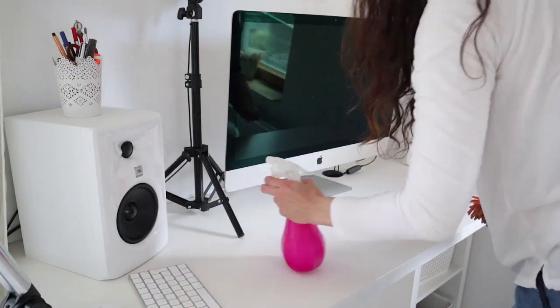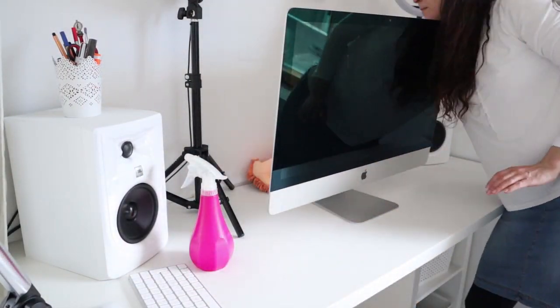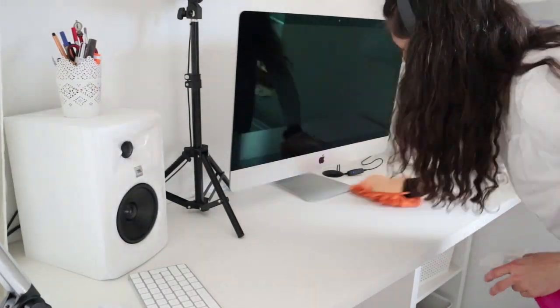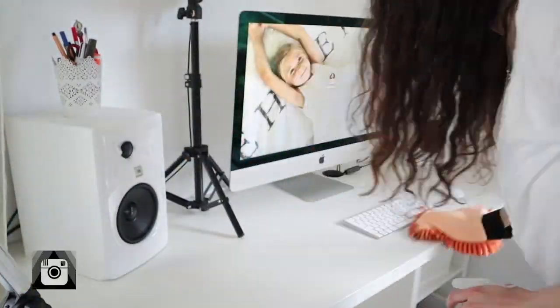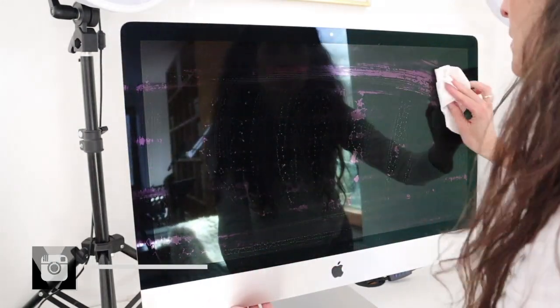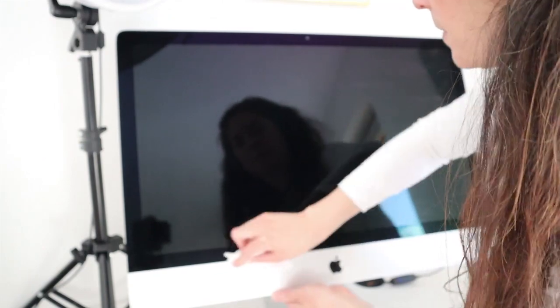Having fewer cables on the desk also means it's a lot easier to dust. And there were some splashes on the screen just because I have a coffee cup — when I open and close it, it spatters a little bit sometimes. So I gave the screen a really good cleaning.